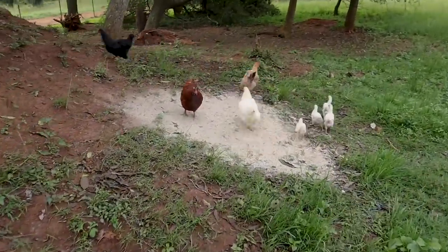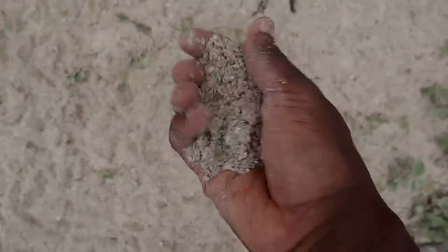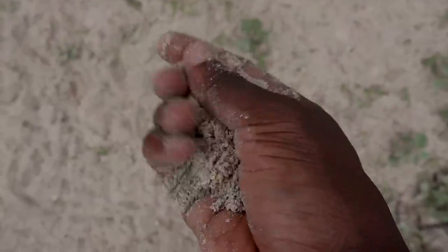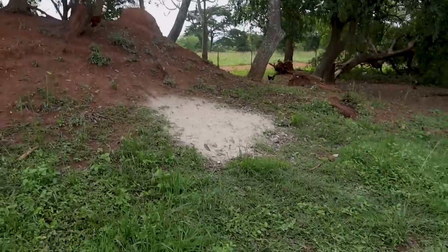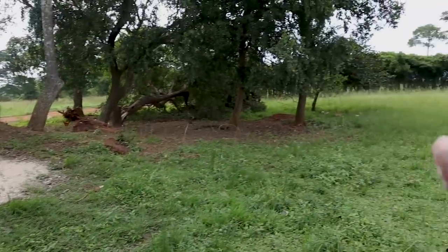Over here we have leftover food — tomatoes, eggs, potatoes, rice — anything really just gets thrown here for them to enjoy. This is waste commercial food: when we mix feed inside the feed mill, a few things fall to the ground and become dirty, so we bring them here for the free-range birds. That way, feeding the free-range birds becomes completely zero cost for us.